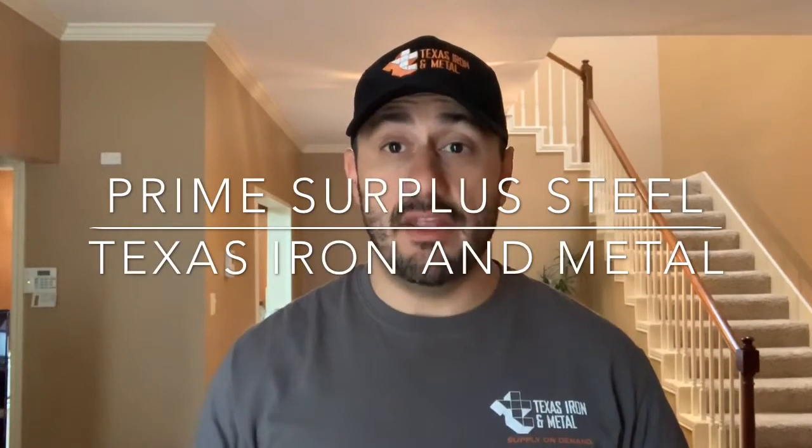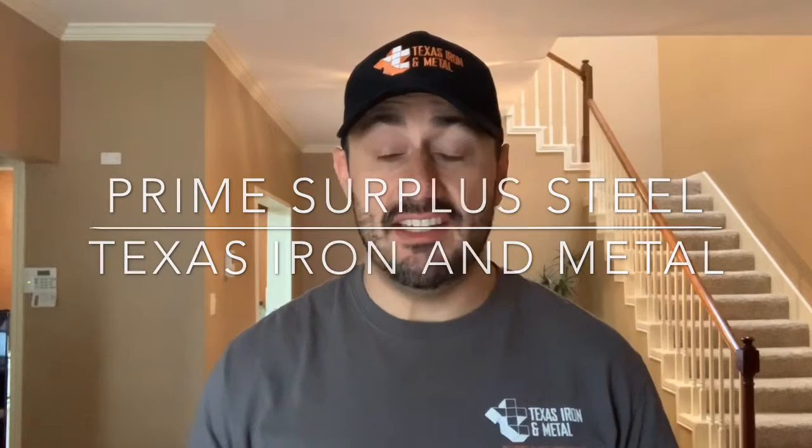Hello everybody, my name is Matt Reichenfeld with Texas Iron to Metal here in Houston, Texas. I'm a true believer that every steel buyer needs a great steel supplier in their corner, looking to provide them with opportunities not only to save them money but to save them time, and to be a partner — be a part of their team.